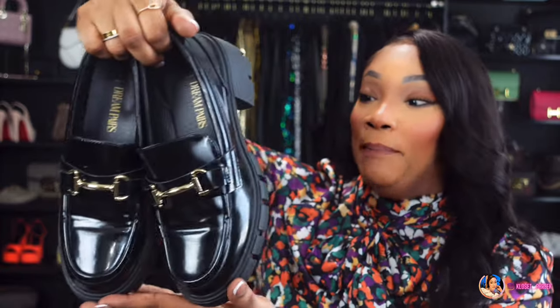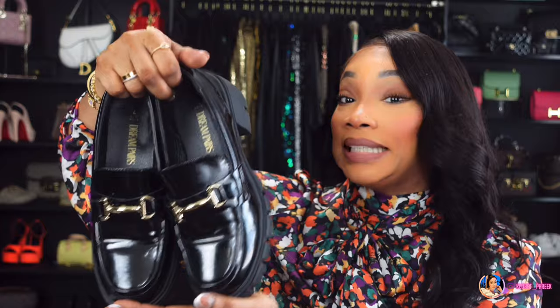I picked all my shoes up in Euro 37 / US 7. You can wear these loafers with trousers, dresses, skirts, or shorts. The platform look on loafers looks so good, especially when you want that little schoolgirl look. The quality of these is amazing, and if you are interested they'll be linked under number two.